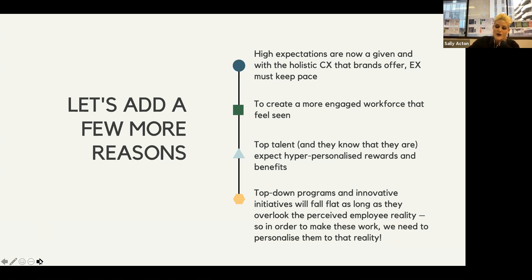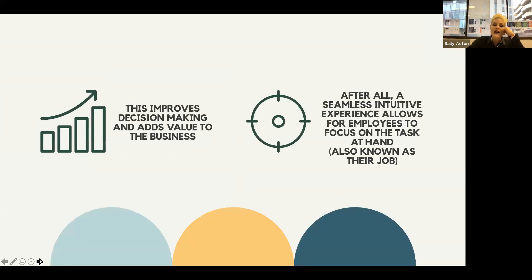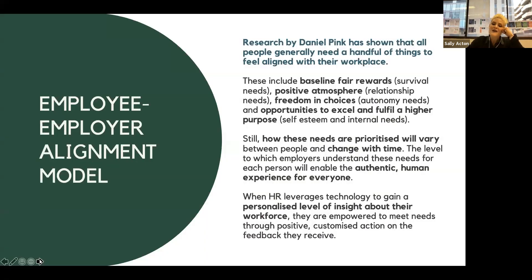Top-down programs and innovation initiatives fall flat if they overlook the perceived employee reality. In order to make them work, we really need to personalize them. Learning and development programs, onboarding experiences, and innovation programs need to look at what the employee actually needs. This allows the employee to have better decision-making, and if an employee is going through a seamlessly intuitive experience, it allows them to focus more on the job at hand.